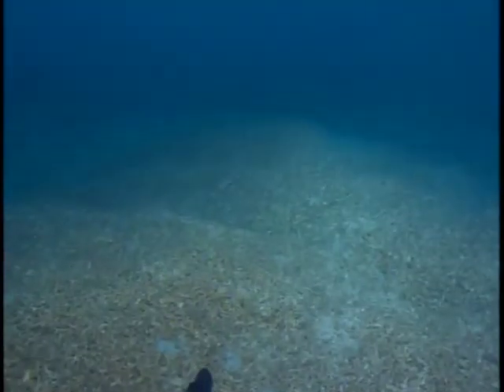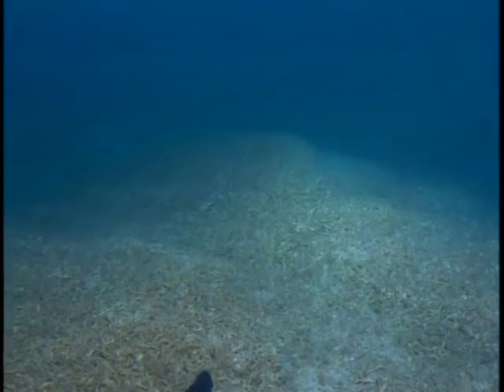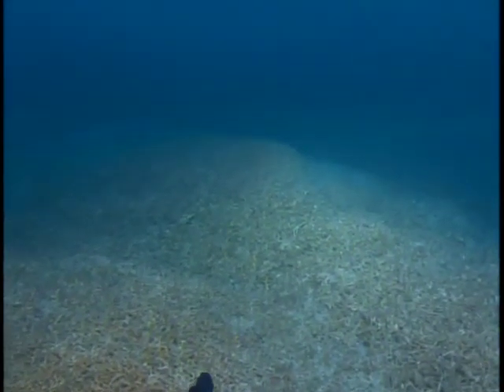John has seen first-hand the destruction bottom trawling can cause to reefs. He began his career studying Florida's oculina banks in the 1970s. During the early years, his submersible dives would take him to spectacular reefs teeming with life. But only a few years later, hundreds of acres of once spectacular coral mounds had been turned into rubble. Today, only 20 acres of intact oculina reef tract remain.